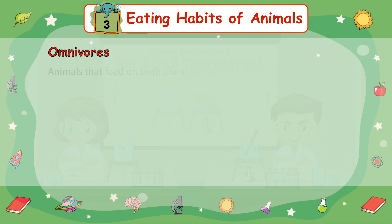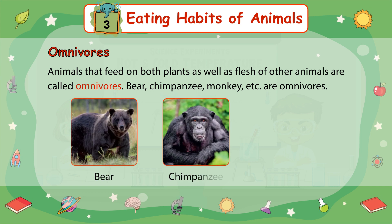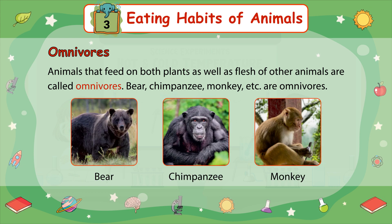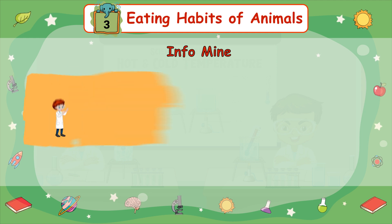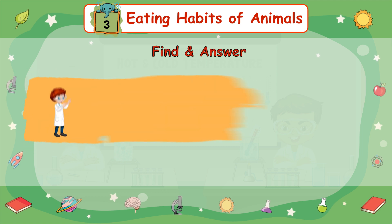Omnivores: Animals that feed on both plants as well as the flesh of other animals are called omnivores. Bear, Chimpanzee, and Monkey are omnivores. InfoMine: Omnivores are opportunistic general feeders, not specifically adapted to eat and digest either meat or plant material.